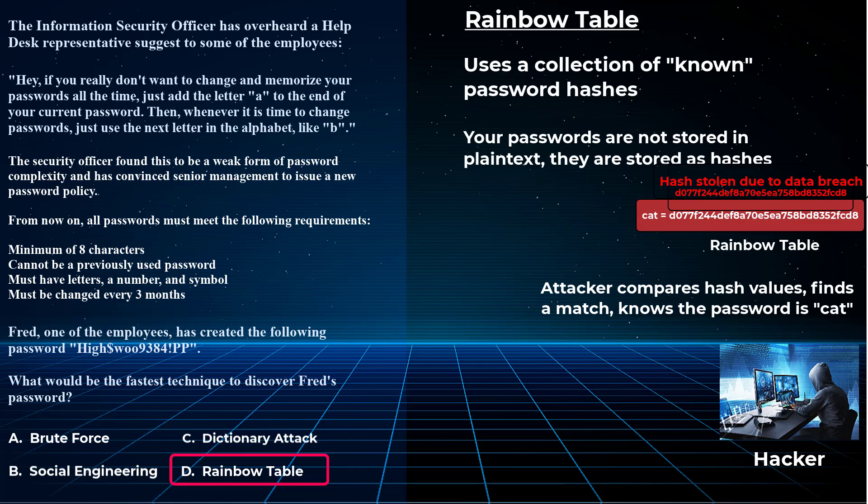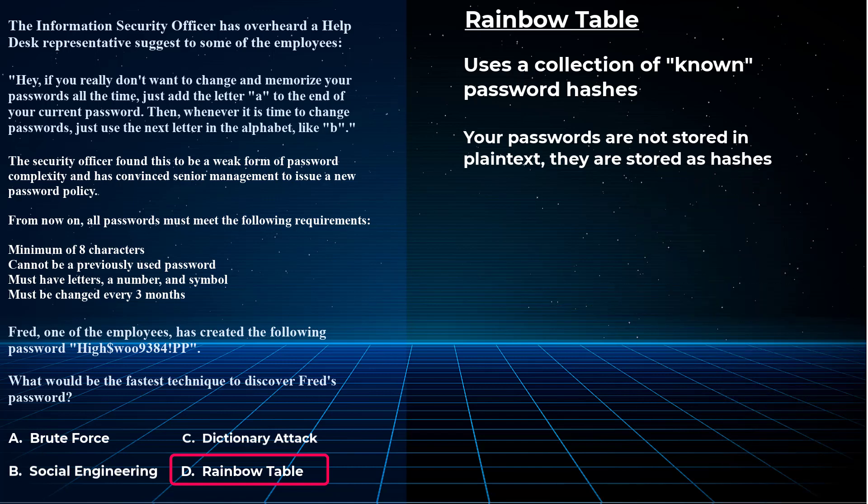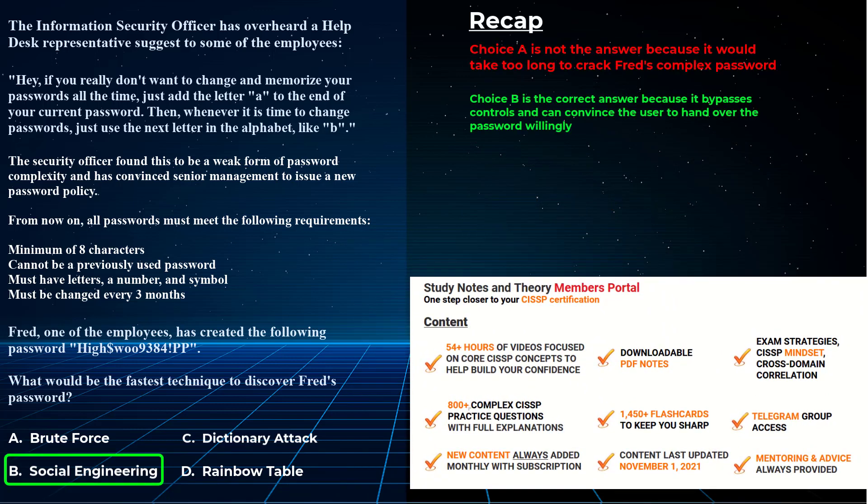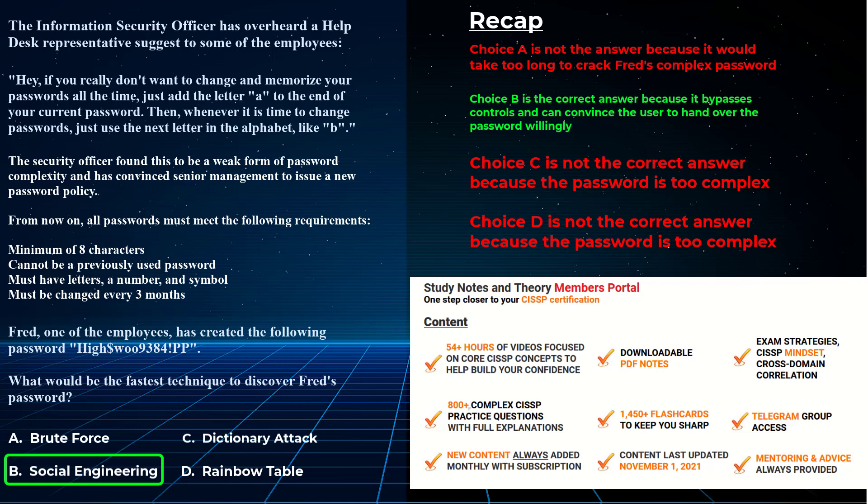The only catch is rainbow tables work with simple passwords — you're not going to find Fred's complex password in a rainbow table database. Imagine the size of a rainbow table containing every single combination of letters, numbers, and symbols with their equivalent hashes — it would take until the end of time. You might as well just use brute force. So rainbow tables is the incorrect answer because Fred's password is too complex, and social engineering is a far better method. To recap: brute force takes too long, dictionary attack doesn't apply because Fred's password is too complex, and rainbow tables are not feasible — the correct answer is social engineering.